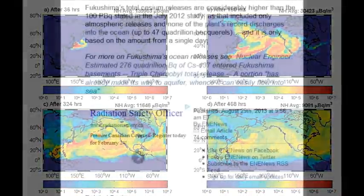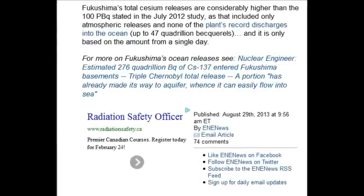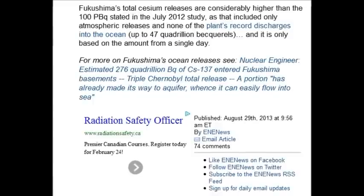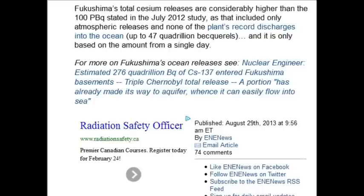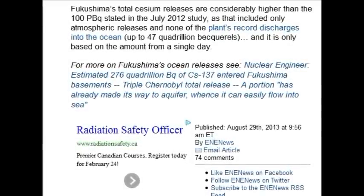An estimate of 276 quadrillion becquerels — a quadrillion is 1,000,000,000,000 becquerels, which is disintegrations — of Cs-137 entering the Fukushima basements. That's quite the headline. That's April 29, 2013.